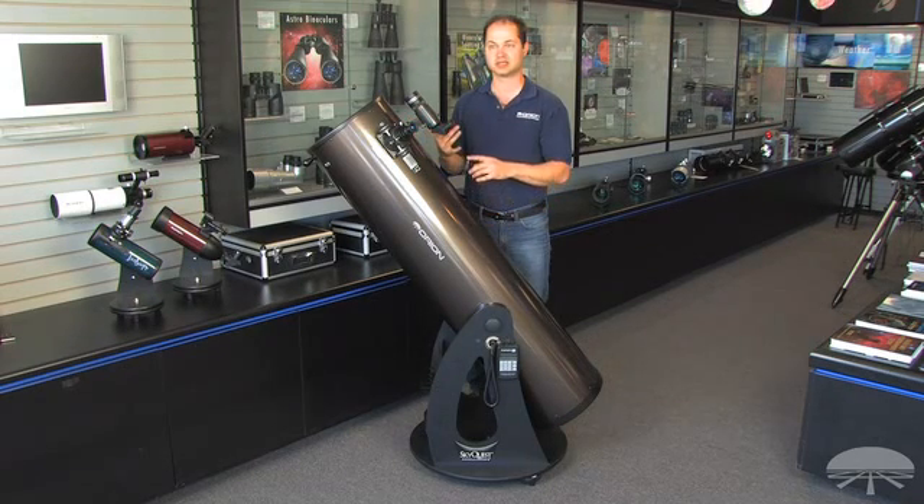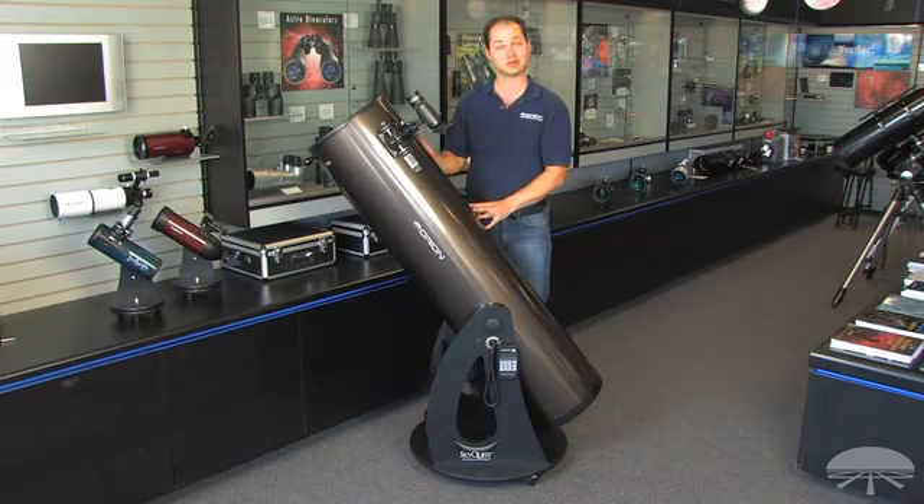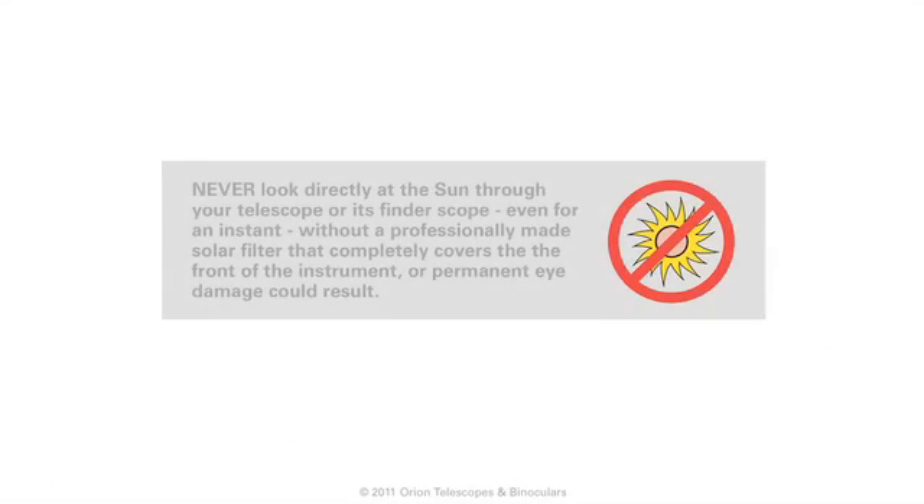With a 12-inch, you can see Messier objects, NGCs, the very faint nebulae and galaxies, the moon and planets, the rings of Saturn, and the cloud belts, which will come out in very good detail with a scope of this size. Thank you.